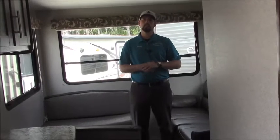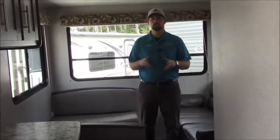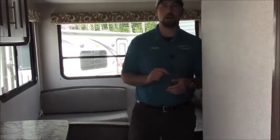I want to thank you guys for taking the time to go through this unit with me — the Hideout 202 LHS. If you get a chance, come down and see us. Our phone number is 888-223-9299. You can always find us on the web at vermontcountrycampers.com, and be sure to ask for Connor. Thanks!